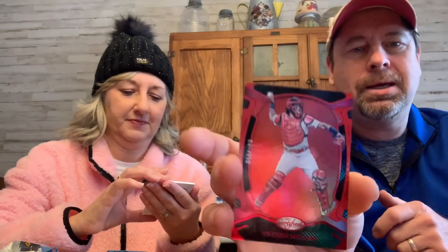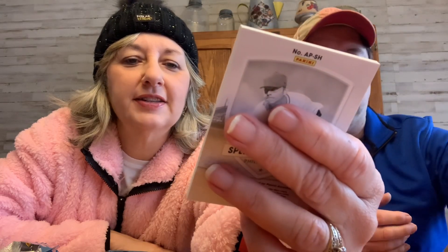I do have a signature card — Gleyber Torres. Oh, cool, look at this! There's a Yachty Melina — it's numbered, out of 199. Cool! My signature is Spencer Howard. Spencer Howard, wow — Philadelphia pitcher, numbered 80 out of 99. Wow, cool, at least it's a numbered card.